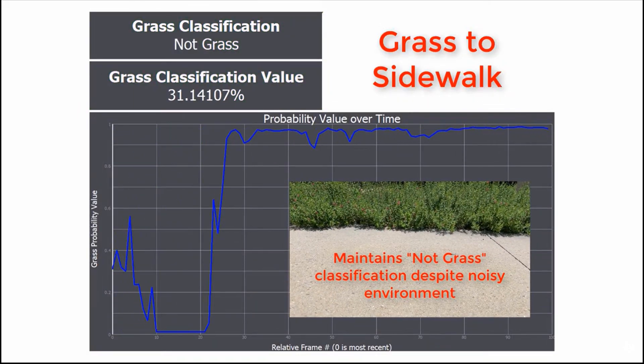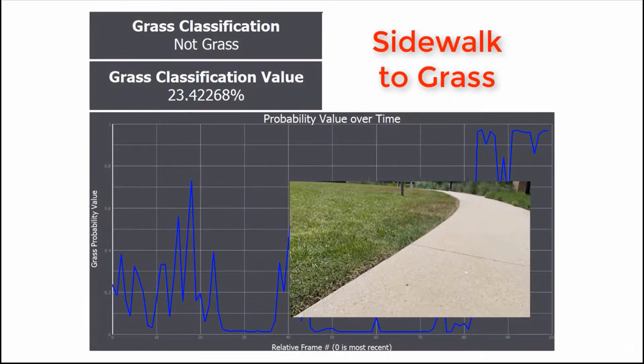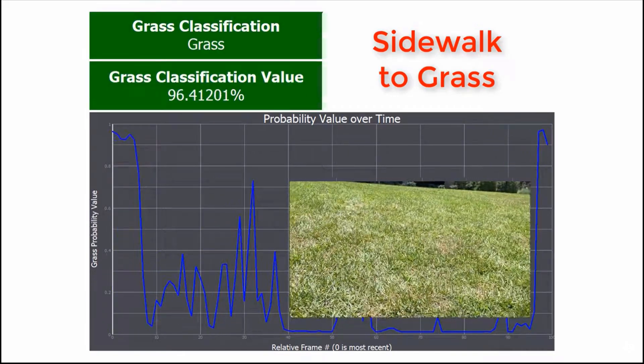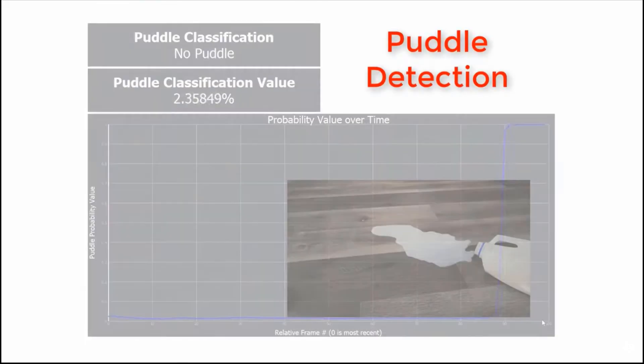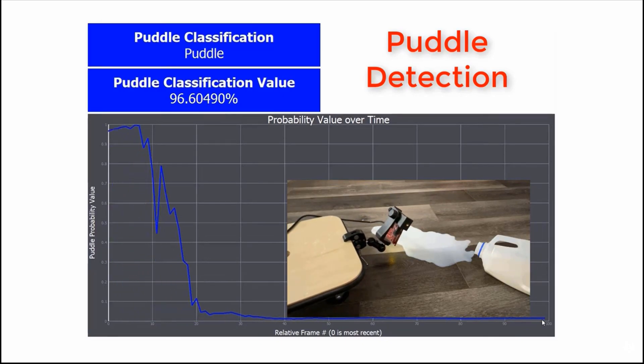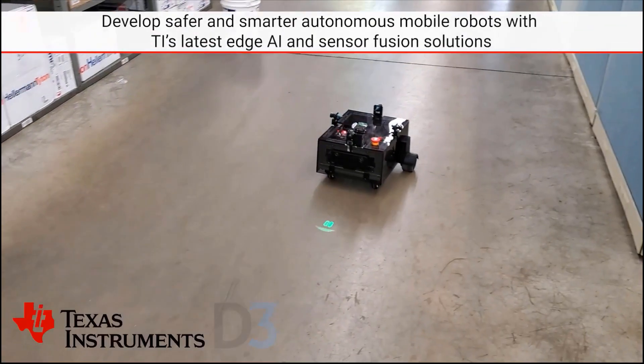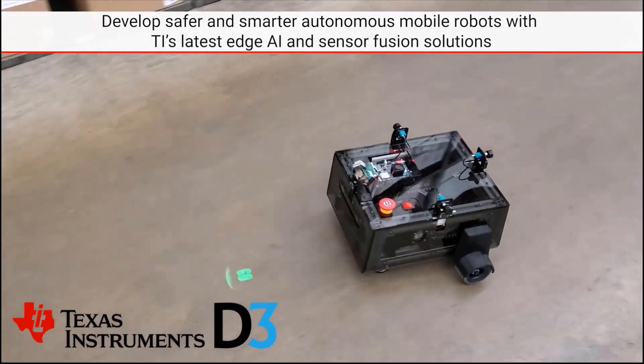but also have the ability to test even smaller objects than that. Because radar is so capable in natural conditions and environments, there are many mobile robotic applications that can be found outside, such as robotic lawn mowers. Radar is able to utilize surface classification to detect what type of surface it's on, utilizing machine learning capabilities to determine what is grass or if there's a puddle on the floor.